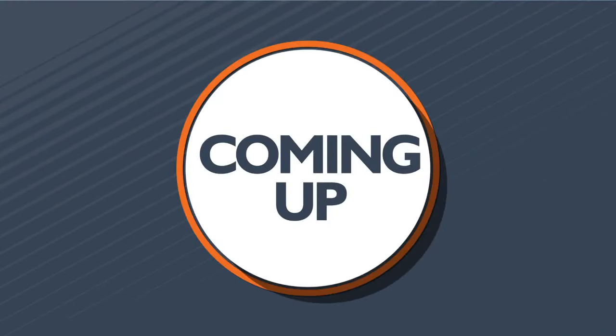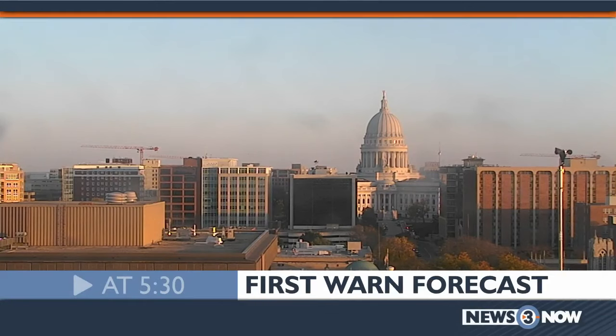Coming up next on News 3 Now at 5:30, the latest on a bridge collapse that took the lives of several people. And meteorologist Blaise Keller returns with a complete look at your First Warn forecast.